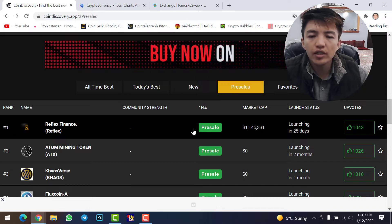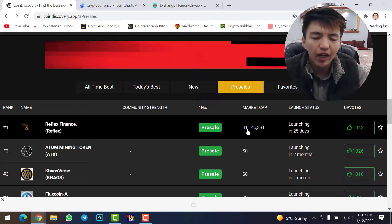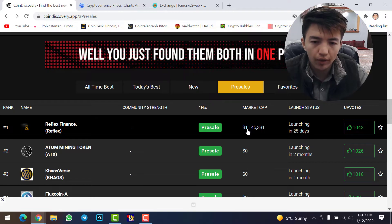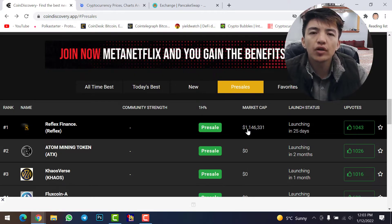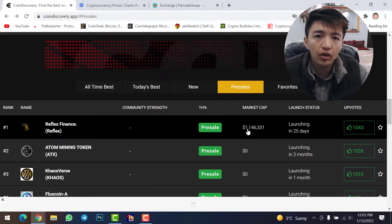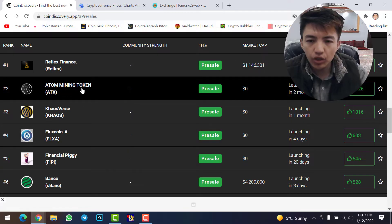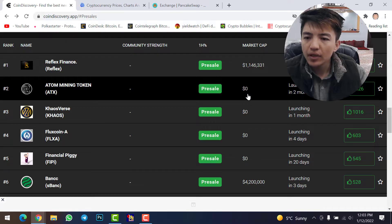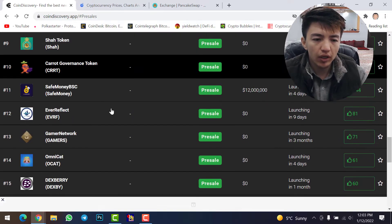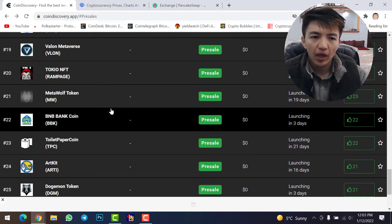The market cap of this pre-sale token is 1.1 million. We might see about 2 million in 25 days when the coin launches — but I'm not a financial advisor, do your own research before buying pre-sale tokens. Buying pre-sale tokens is very risky; we don't know whether the developer will actually launch the token. Scrolling down, you'll find Atom Mining Token with a market cap of zero, launching in two months.